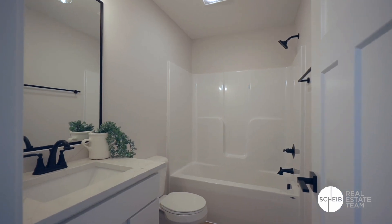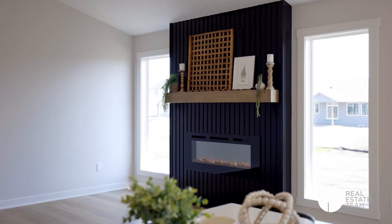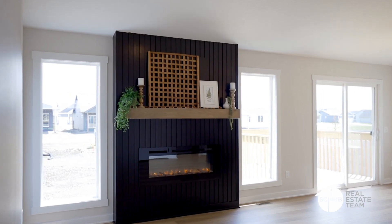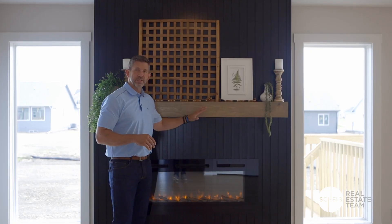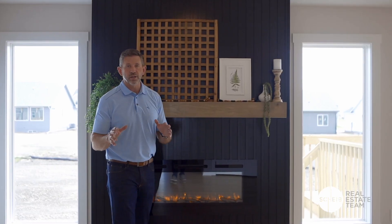Right off that front door you've got two bedrooms, a full bathroom, and a coat closet. Check out this fireplace — isn't it beautiful? We went with something new and decided to go with vertical slats. We discussed going white, stained, or painting it black, and we ended up with black. I love the way it turned out especially with this stained mantle. It's got great contrast.